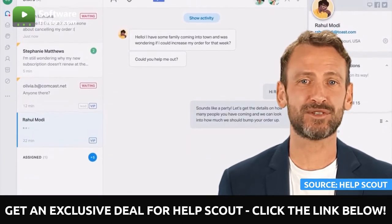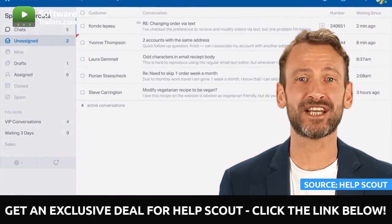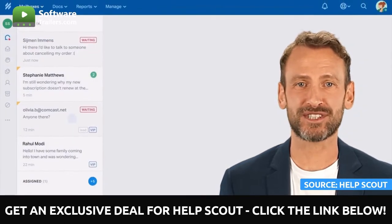Customer dialogues can be tagged so that workflows will be automated, different sorts of requests categorized, and detailed reports generated.